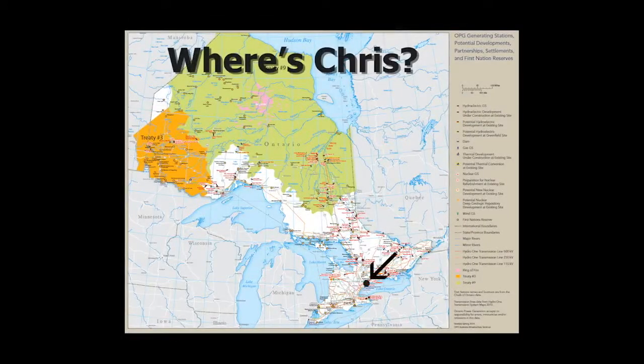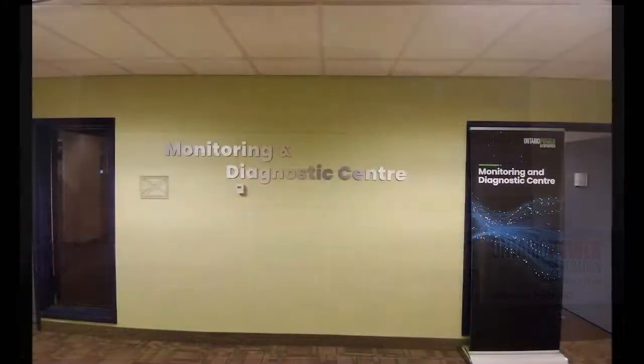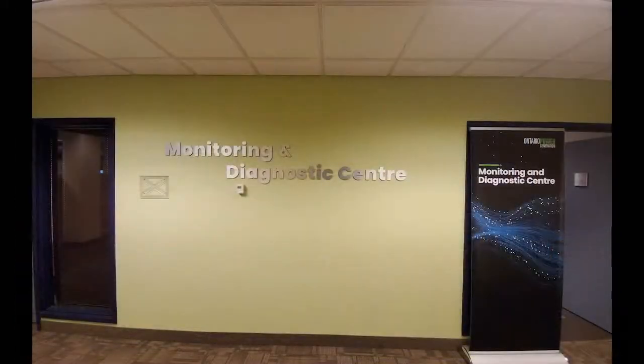In this edition, I get out to Pickering and visit the Monitoring and Diagnostic Centre, where we're in the process of transforming the way that we identify the work that needs to get done in our units.